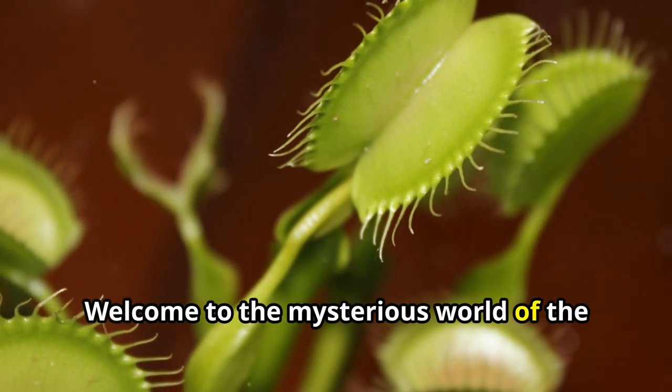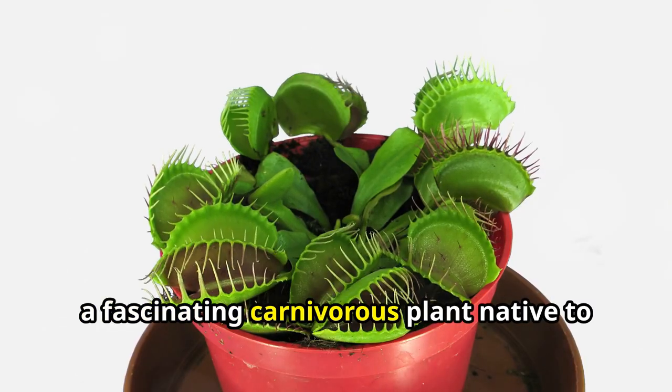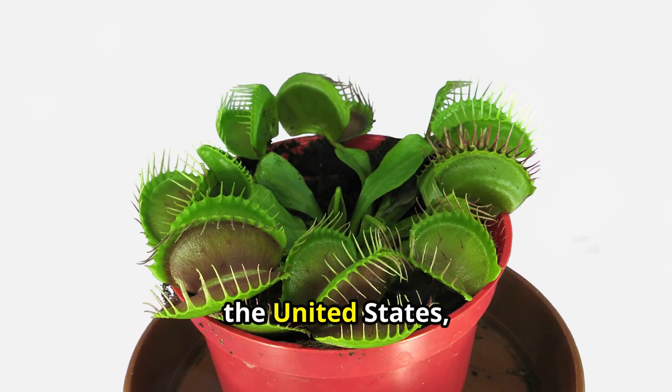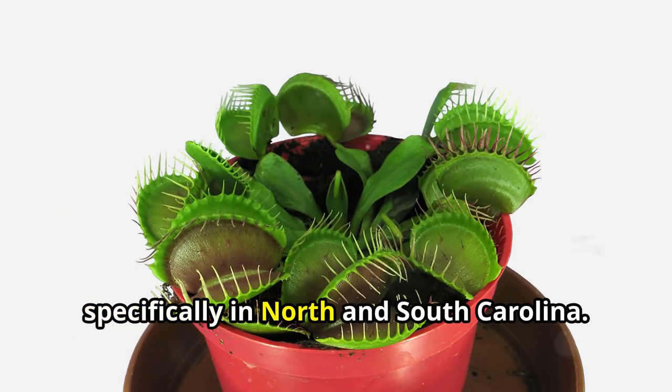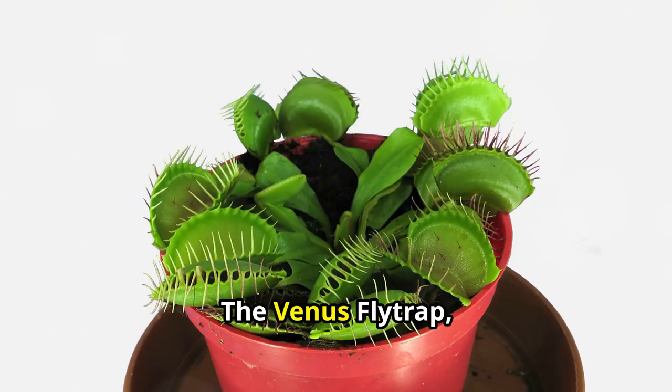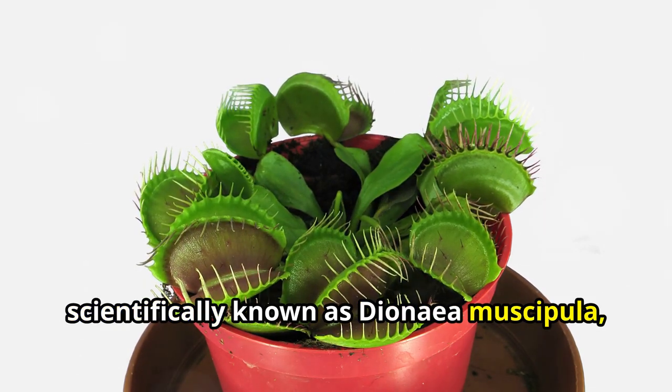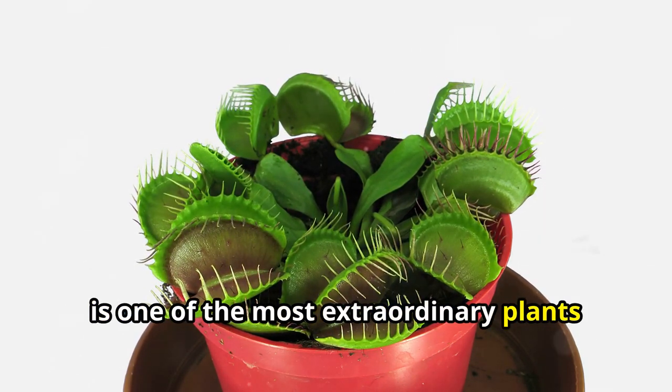Welcome to the mysterious world of the Venus flytrap, a fascinating carnivorous plant native to subtropical wetlands on the east coast of the United States, specifically in North and South Carolina. The Venus flytrap, scientifically known as Dionaea muscipula, is one of the most extraordinary plants on our planet.